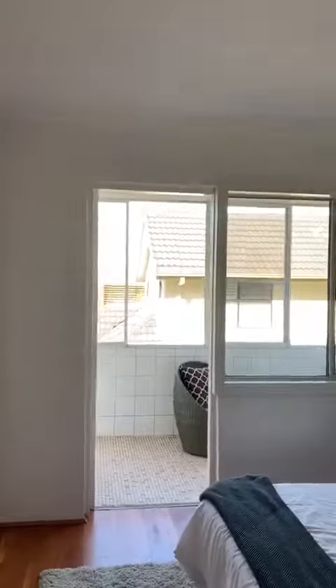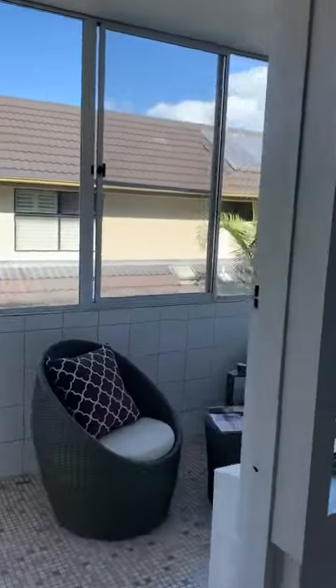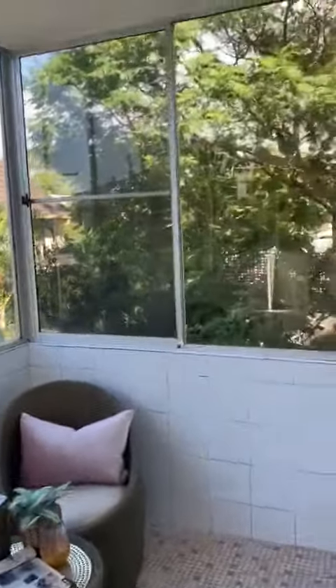The built-ins are quite deep, and the floors have been recently polished and sanded back. It's had a fresh repaint as well. The bedroom leads on to a great enclosed patio area, which you can use as a study or a nice area to sit out in the afternoons.